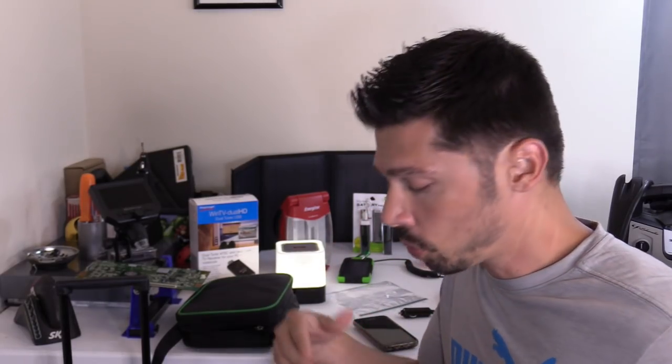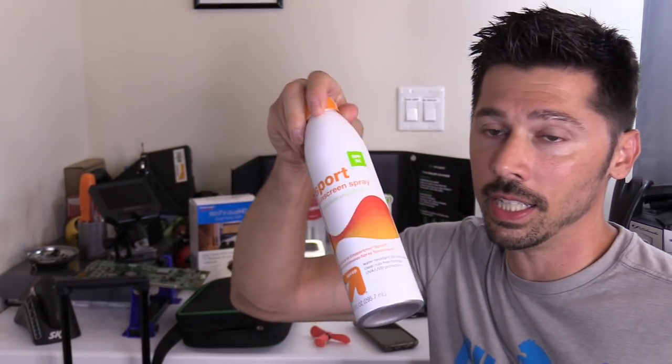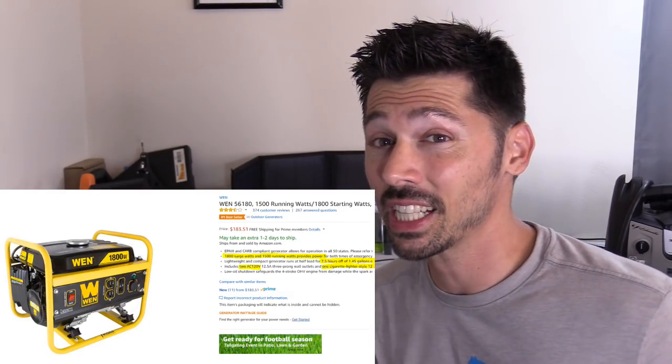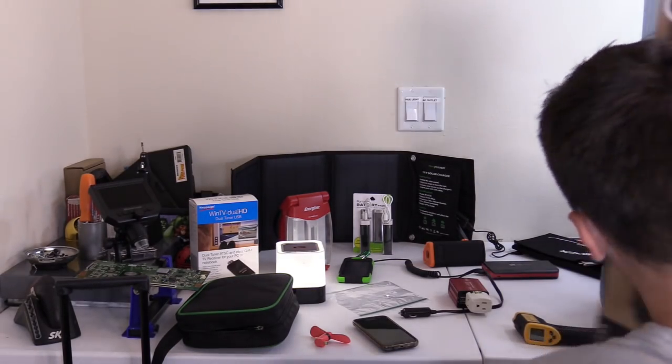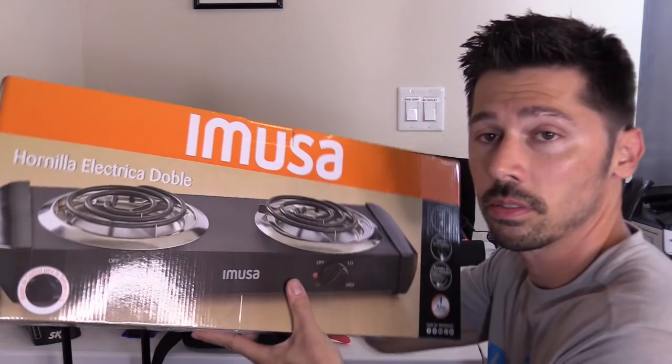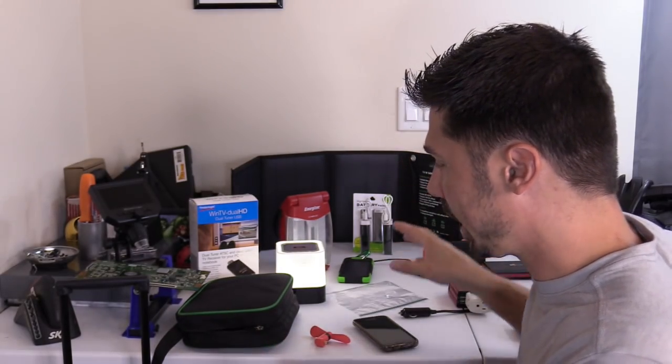I'm gonna include some of the tech in my hurricane kit but of course I have the necessities: bottled water, sunblock in case we have to leave the house and we're stuck outside, a life vest for my son who's just learning how to swim, a power generator coming in the mail, and a portable stove that can run off the generator.